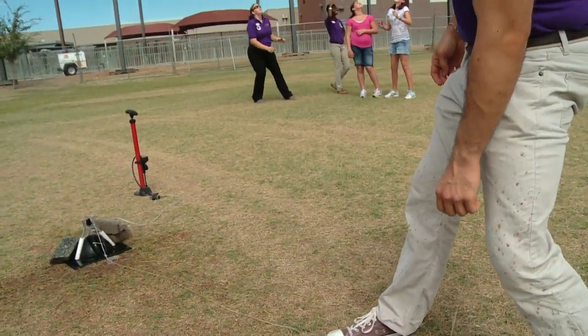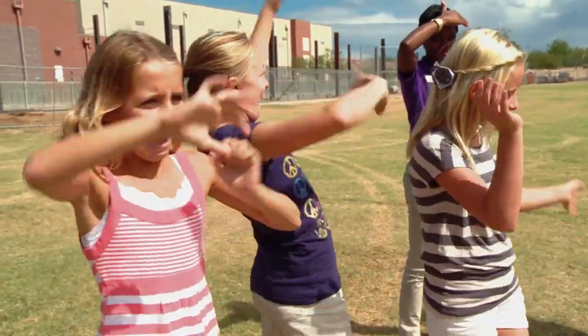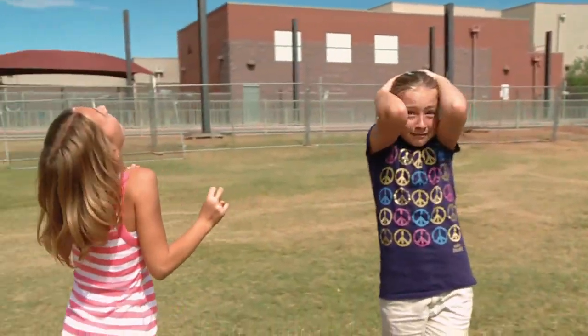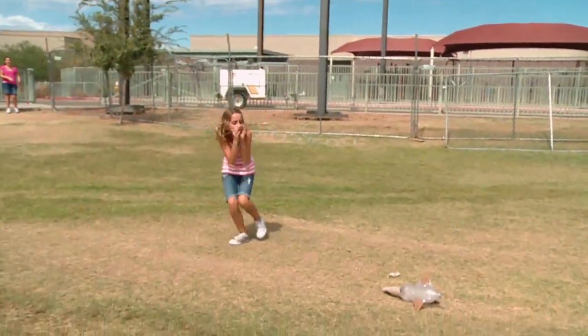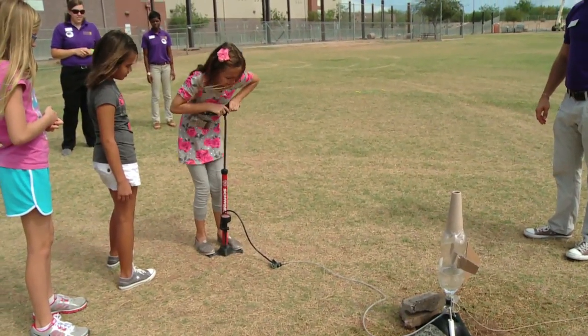The students stepped back to make sure they weren't hit, knowing what to do if the rocket came toward them. The safety tip worked — most of the time. There were a few close calls: 'It almost hit, actually. I ran into it. That was scary.' But overall, the rocket launchings were a success.